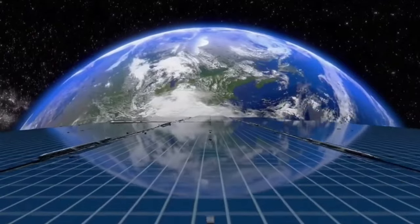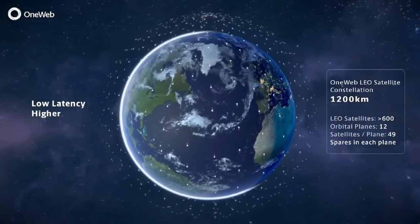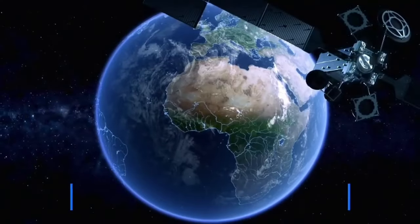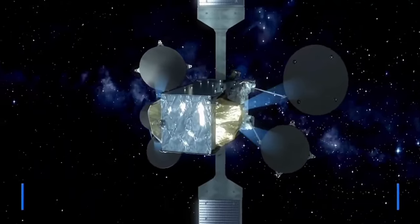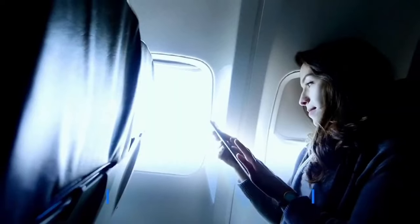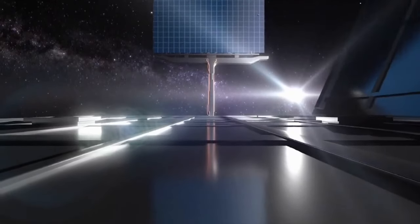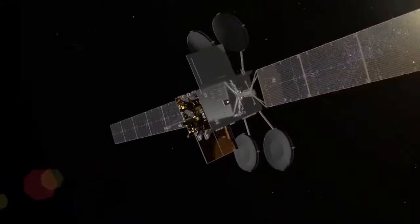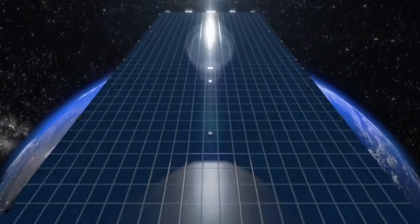In addition to its technological innovation, the initiative is committed to sustainability, reflecting Europe's drive to advance while minimizing environmental impact. The IRIS² Satellite Network is a major step toward a more connected, technologically advanced Europe, benefiting citizens, businesses, and governments alike by ensuring secure, reliable, independent communication infrastructure.